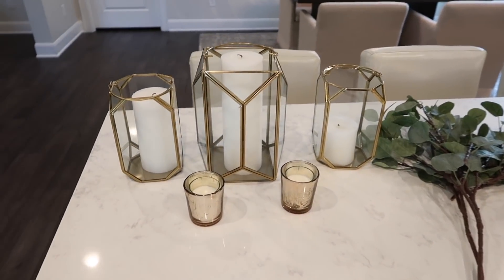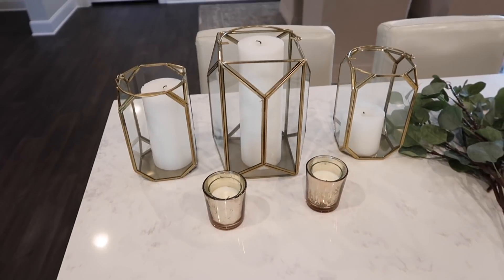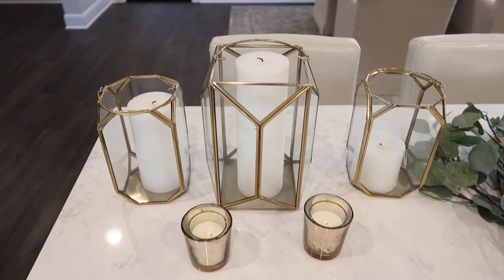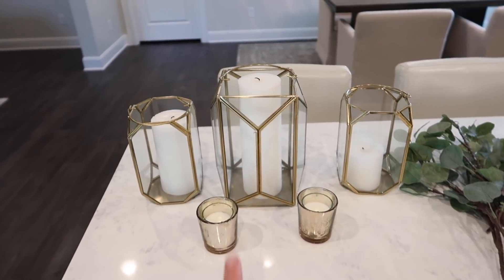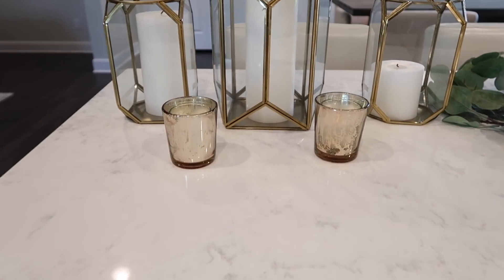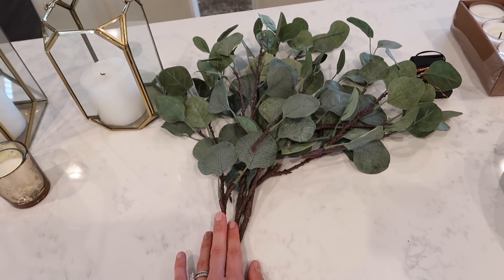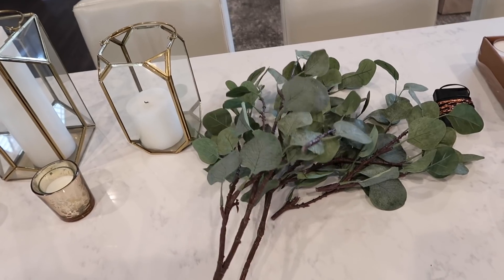I really wanted to decorate with lanterns and candles — I think that is super chic and Ramadan-y at the same time. I found these lanterns at Michael's craft store — I'll link them below — they also had similar ones at Target and World Market. I got a big one for the middle and two on either side as the main focal point of the centerpiece. I already had these pillar candles in three different sizes to go inside the lanterns. I also found little candle votives at Michael's in the same gold color that look super pretty when lit.